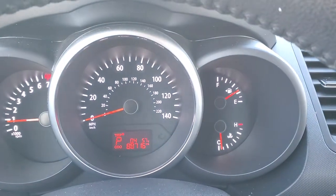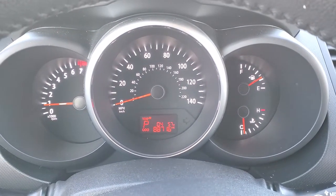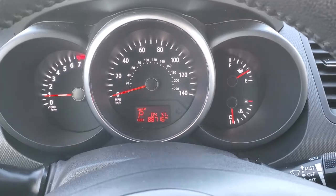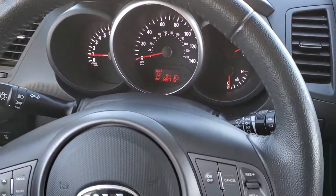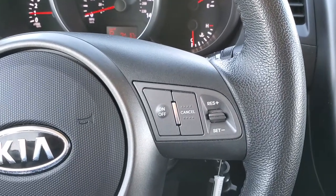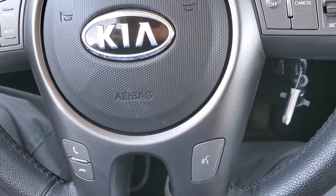As we hop inside the vehicle, you can see that this one has 88,716 miles. You do get a temperature display. The instrument cluster is very nice and clean. You get a leather-wrapped steering wheel, cruise controls on the right, audio controls on the left, and Bluetooth controls on the bottom.